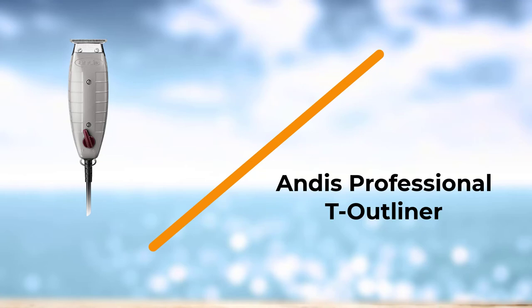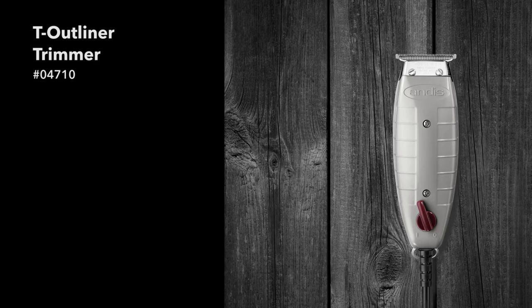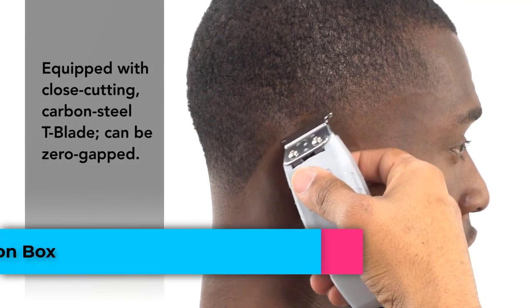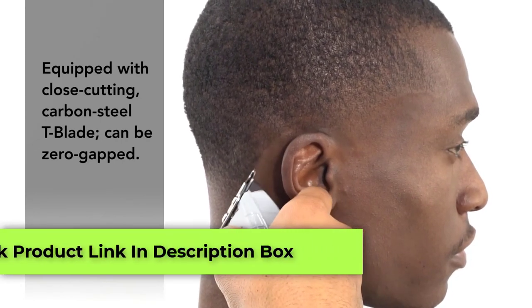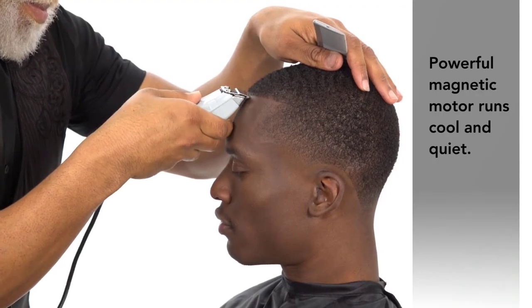Number 1: Andis Professional T-Outliner. The Andis T-Outliner holds a reputation as one of the most favored trimmers for beards by professional barbers. It is hooked with an 8-foot-long cord and comes with blade oil. The corded trimmer has a zero-gap carbon-steel fixed T-blade.